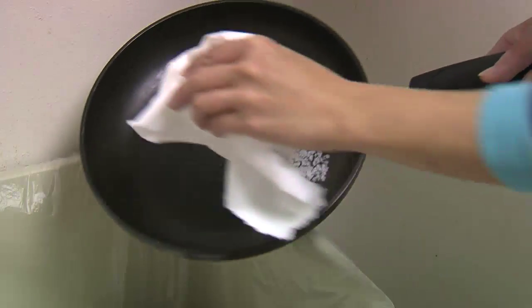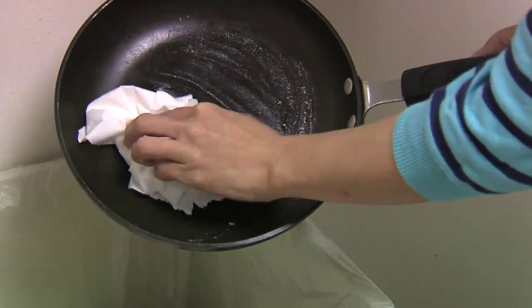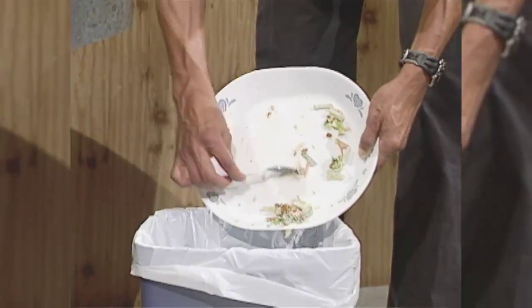You can stop greasy buildup in the pipes around your home by soaking up grease from pots and pans with paper towels and emptying any food scraps into the trash, even if you have a garbage disposal.